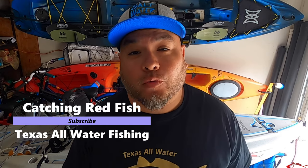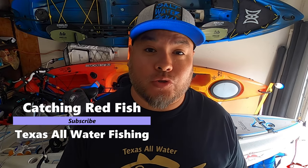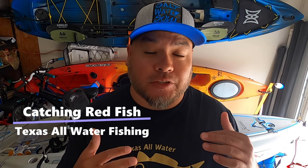Hey everybody, what's going on? Ruben, Texas all-water fishing, and today I want to talk to you about catching redfish.